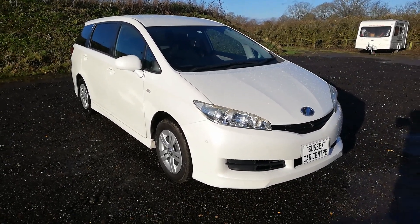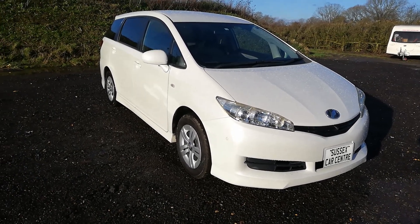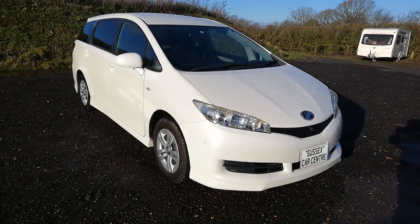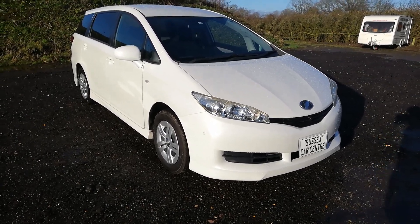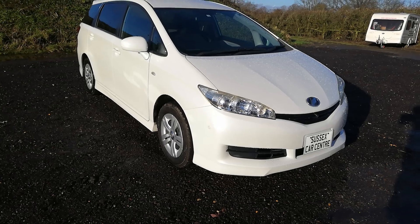This one is £6,995 — five pounds less than seven thousand. We're giving a year's warranty with this, absolute bomb proof. If you like the video, give us a thumbs up and don't forget to subscribe. Thank you.